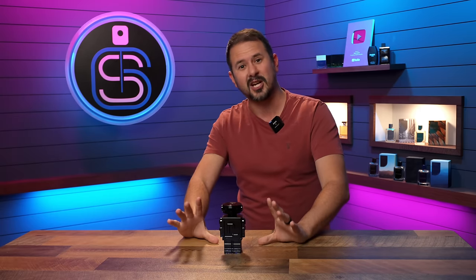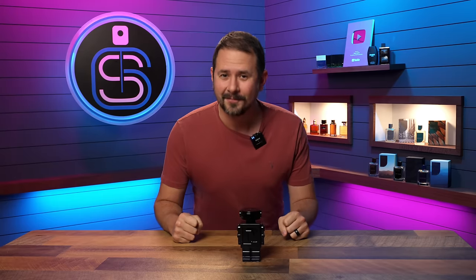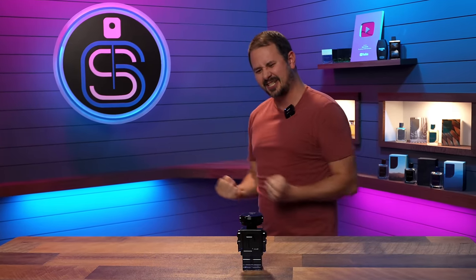I hate everything about it. It's so frigging stupid. Phantom Intense. Yep, the new Paco Rabanne Phantom Intense. Psych! And the newest flanker in the Paco Rabanne line.